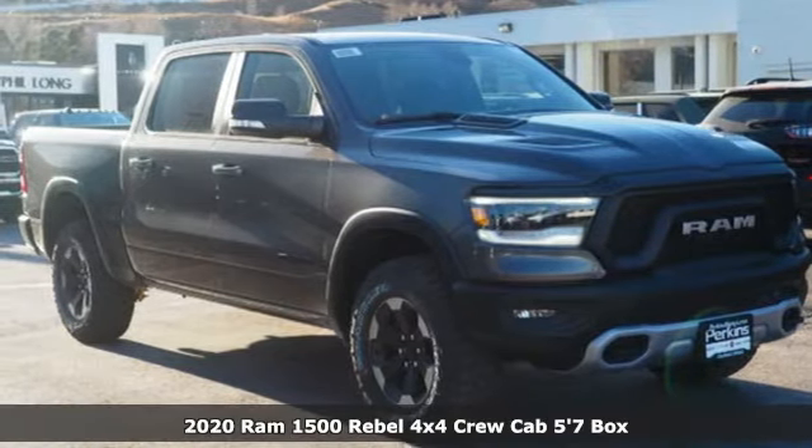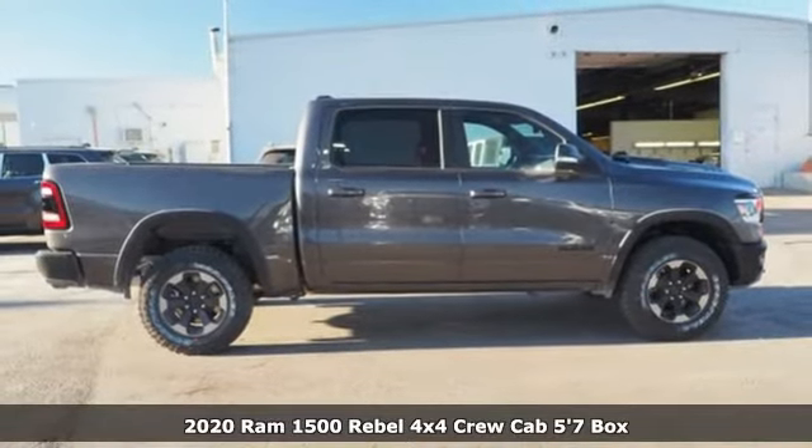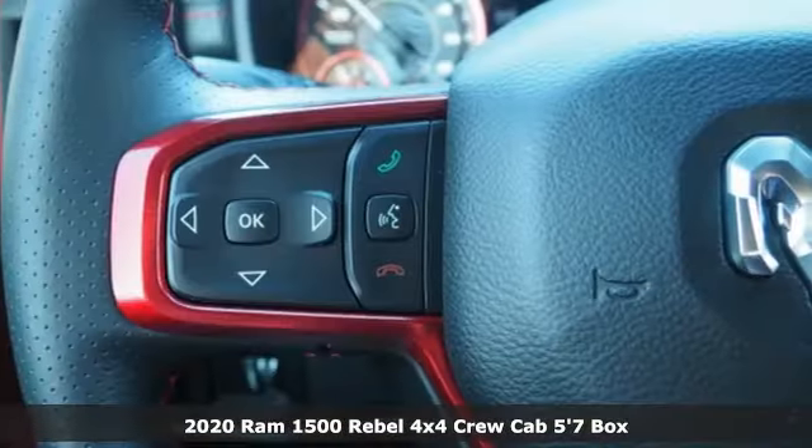Here's a new 2020 Ram 1500. When you need to grab life by the horns, you need a Ram. It comes nicely equipped with features you'll love.